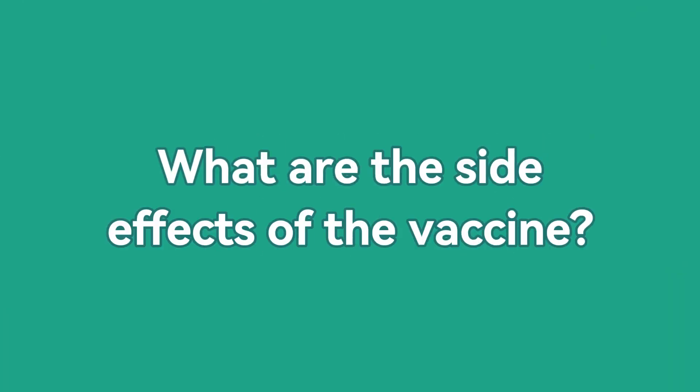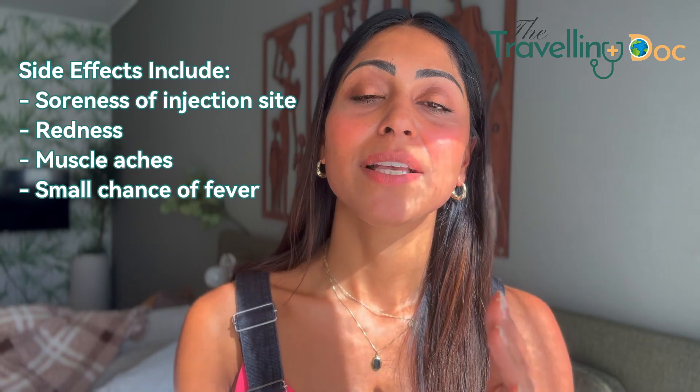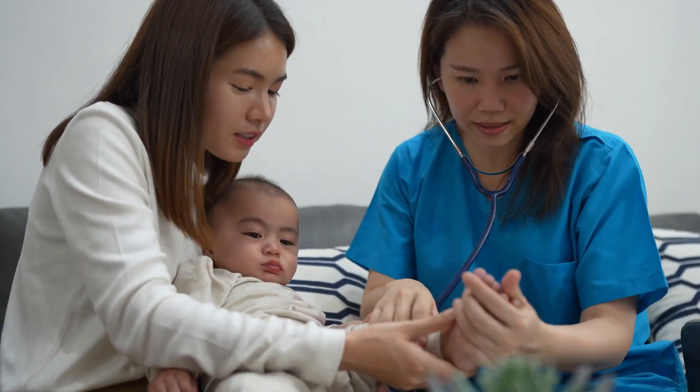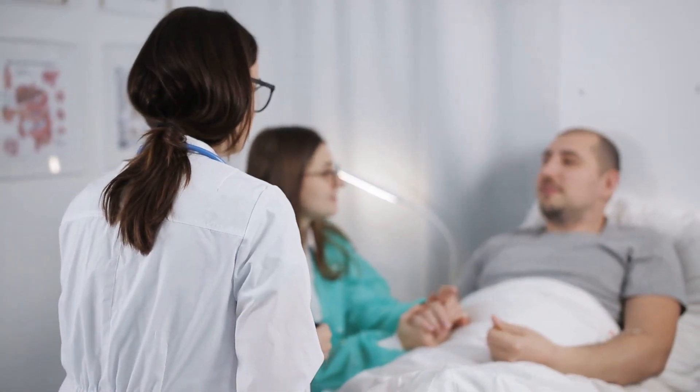What are the side effects of the yellow fever vaccine? Well, the side effects are mild and may include soreness at the injection site, some redness, muscle aches, and sometimes fever. Rarely, people can get more serious side effects, but the person giving you the vaccine will know how to keep you safe.